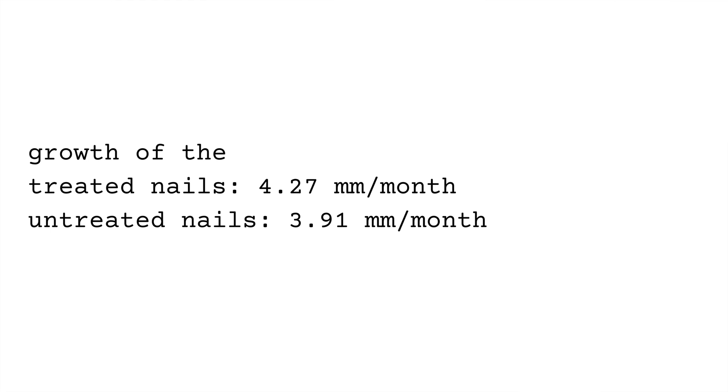During the first month, the average growth of the treated nails was 4.27 millimeters per month, versus 3.91 millimeters per month in the untreated nails — which makes sense because nails grow about one millimeter a week. The findings suggest that a five percent concentration of topical minoxidil can stimulate nail growth with increased growth beginning in the first week. The results might have important implications for treatment of nail disorders, though a comparable study involving participants with nail disorders is highly recommended.